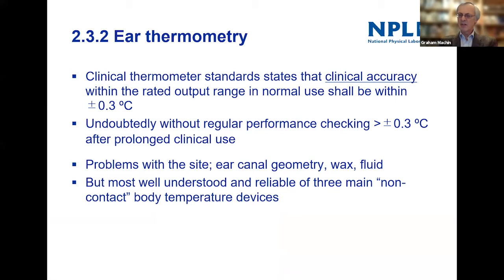Because the ear thermometer closes the ear canal, and you've tugged the ear to make it straighter so you can see the tympanic membrane, it's potentially a good site. The thermometers themselves are well regulated through clinical standards — both ASTM American standards and ISO standards. Their clinical accuracy is plus or minus 0.3 degrees (ASTM says 0.2 in a restricted range). Without regular performance checking traceable back to national references, that uncertainty is going to grow. Of the three infrared devices discussed, the tympanic membrane thermometer is the most well established.